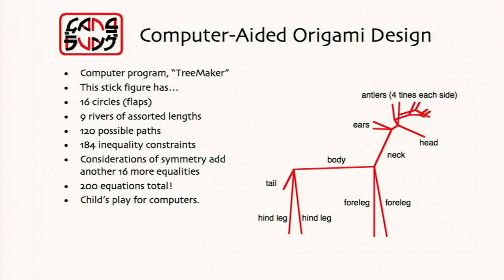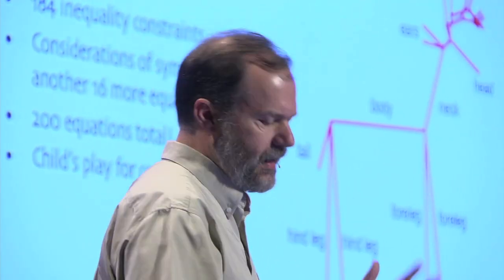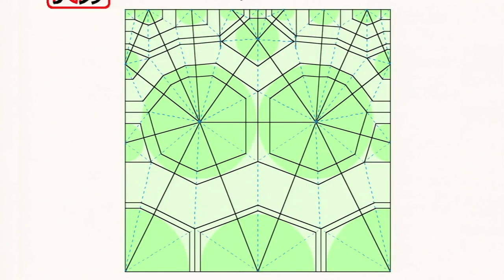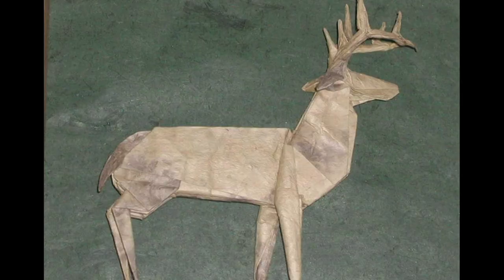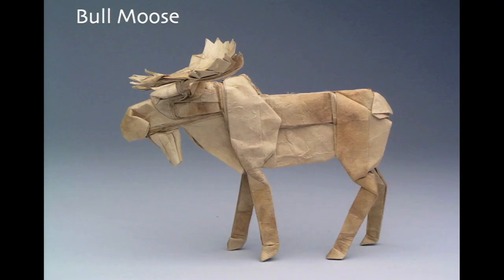So I wrote a computer program a bunch of years ago called TreeMaker — you can download it from my website, it's free, it runs on all the major platforms, even Windows. You just draw a stick figure, and it calculates the crease pattern — it does the circle packing and calculates the crease pattern. And if you use that stick figure I just showed, which you can tell is a deer with antlers, you'll get this crease pattern. If you take this crease pattern and fold on the dotted lines, you'll get a base that you can then shape into a deer with exactly the crease pattern that you wanted. And if you want a different deer — not a white-tailed deer, but a mule deer or an elk — you change the packing and you can do an elk, a moose, or really any other kind of deer.